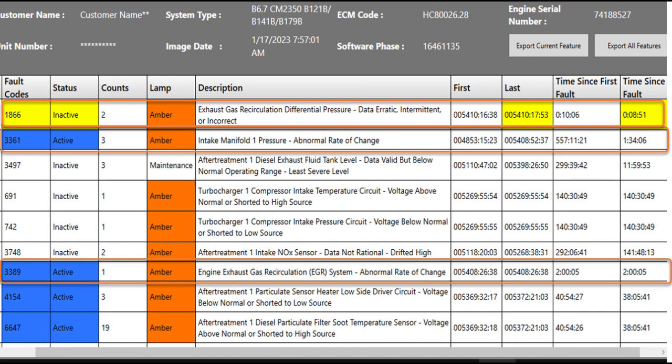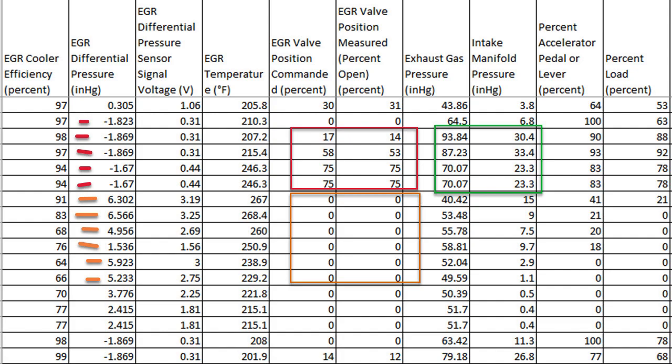Here are sections of a data log with the columns rearranged. Notice the second column from the left — EGR differential pressure — showing negative numbers. Looking at the far right column, percent of load is at 60 to 90 percent — pretty much full horsepower. The throttle was down, they were accelerating, with 30 inches of boost.